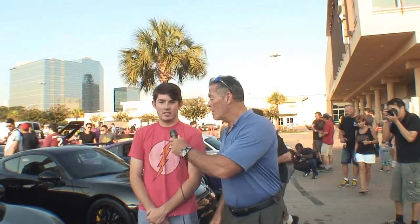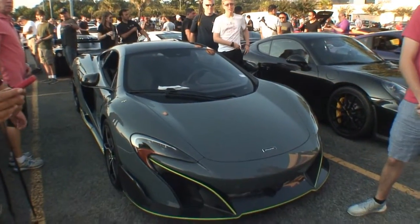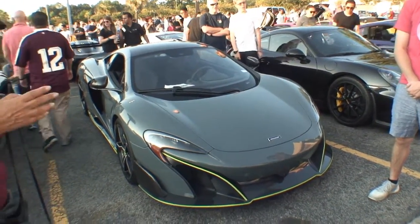I love cars all the time, and we're standing here with Kyle. Tell us a little bit about your car. Well, it's a McLaren 675LT. The LT stands for Longtail — 675 brake horsepower, 666 American horsepower.